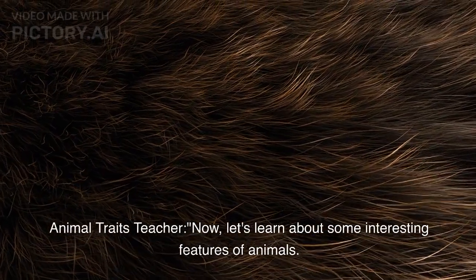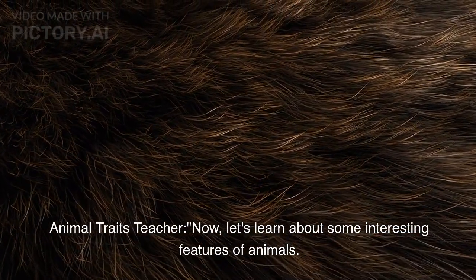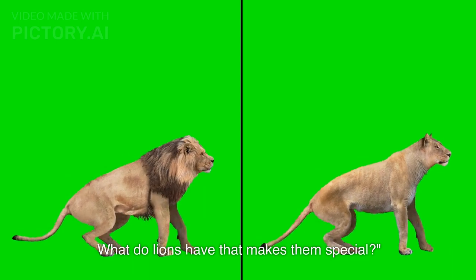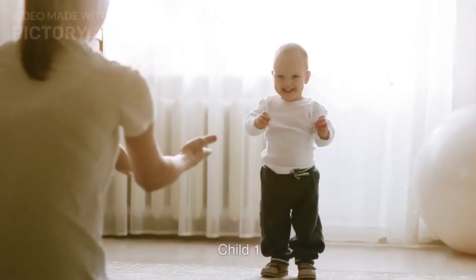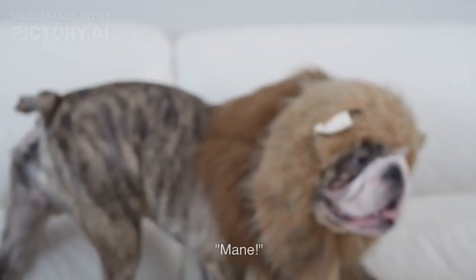Animal Traits section begins. Teacher asks: Now, let's learn about some interesting features of animals. What do lions have that makes them special? A child answers: Mane!